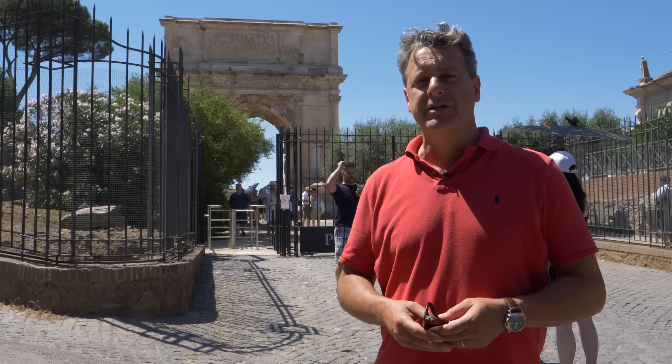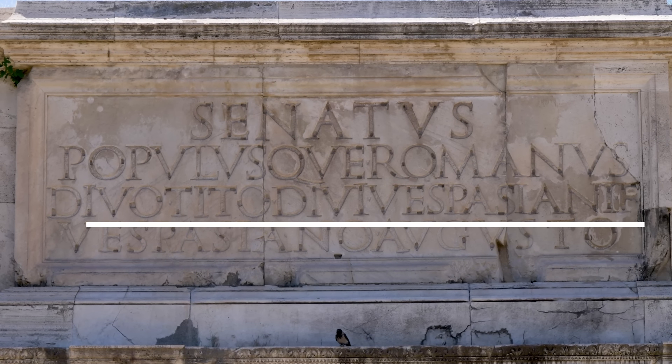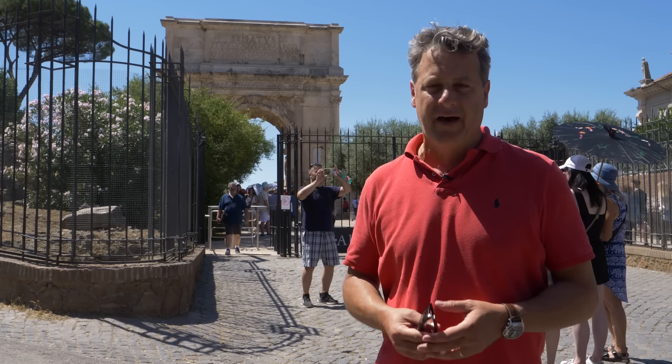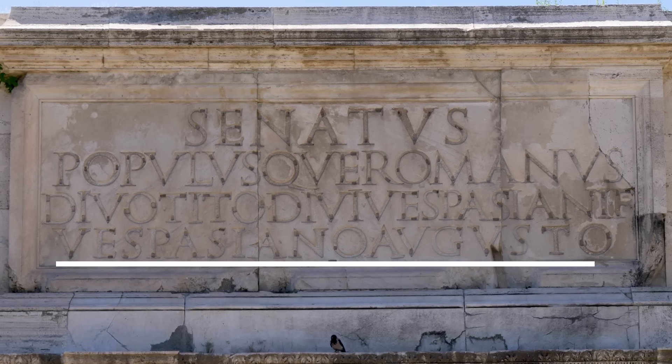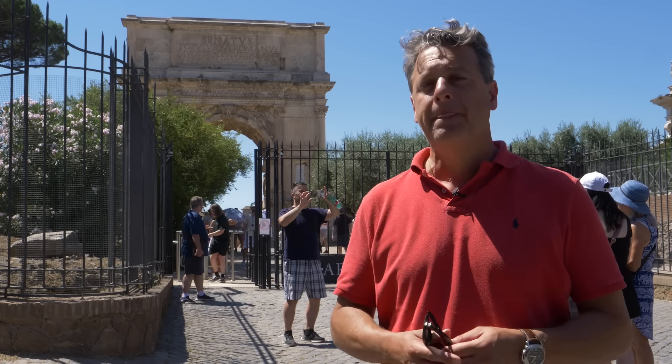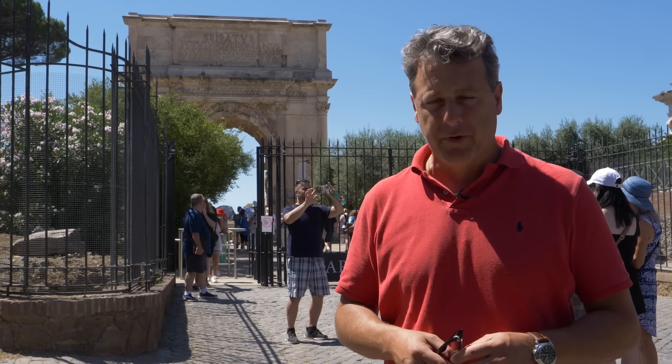But then the inscription continues: Divo Tito, Divi Vespasiani F — that is, the divine Titus, son of the divine Vespasian — and ends with Vespasiano Augusto, because emperor Vespasian was the first of the Flavian family to become emperor.